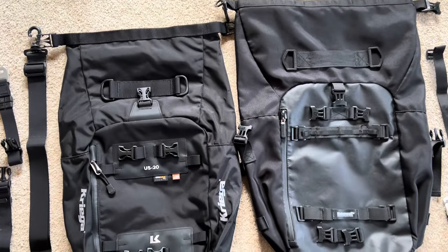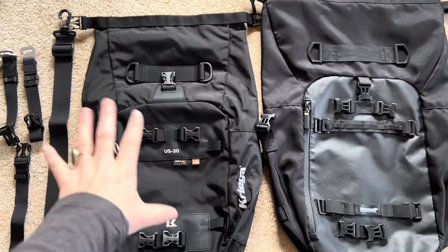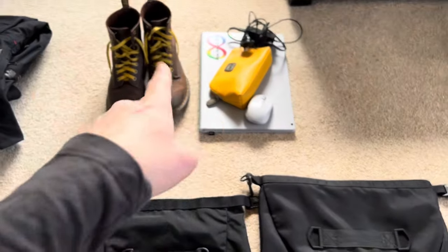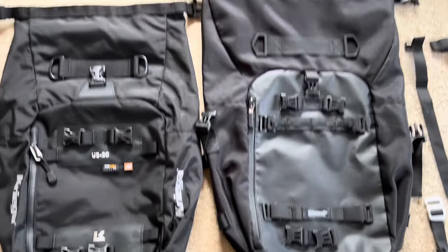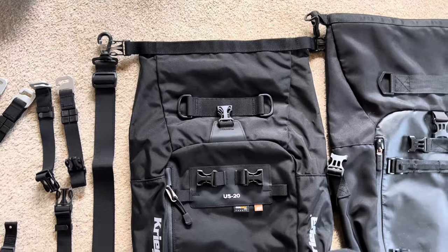A major difference is size. Although they're both listed as 20 litres, the Krieger is actually a bit smaller. The Rhino Walk is both longer and a little bit wider, so good to know if you're carrying a bit of bulky stuff with you. At the end of this video, I'll do a fit test with some of the stuff I might normally carry to work.